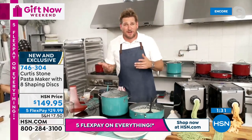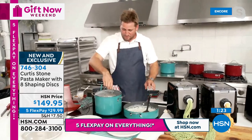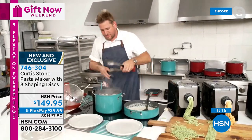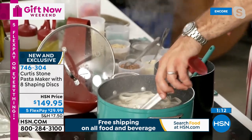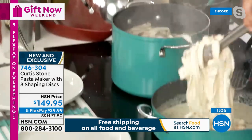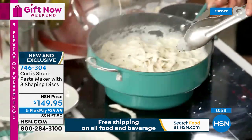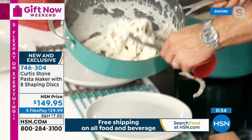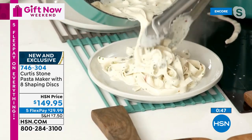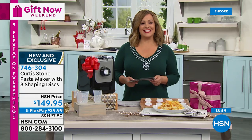My water's coming back to the boil - I'll stir this around. Have a look - it's done. Lift it straight into your alfredo sauce. Whether it's a carbonara, alfredo, or tomato sauce - the sauce is really secondary when the pasta tastes this fantastic. Look at that - just delicious. I wish you were here live - I'd be eating the props! So everybody - $29.99 is our flex pay price. Everything right now is on five flex pay because it's our Gift Now Weekend through Monday. Item number 746-304.